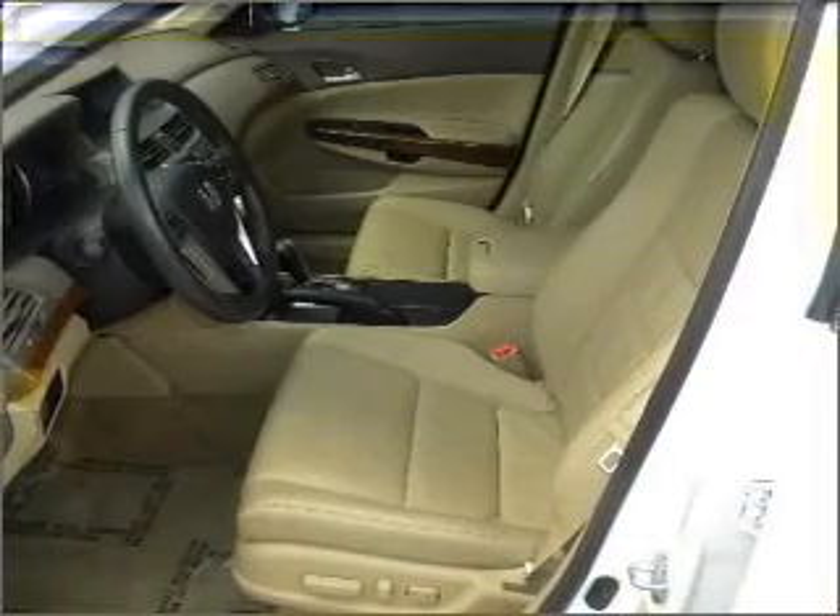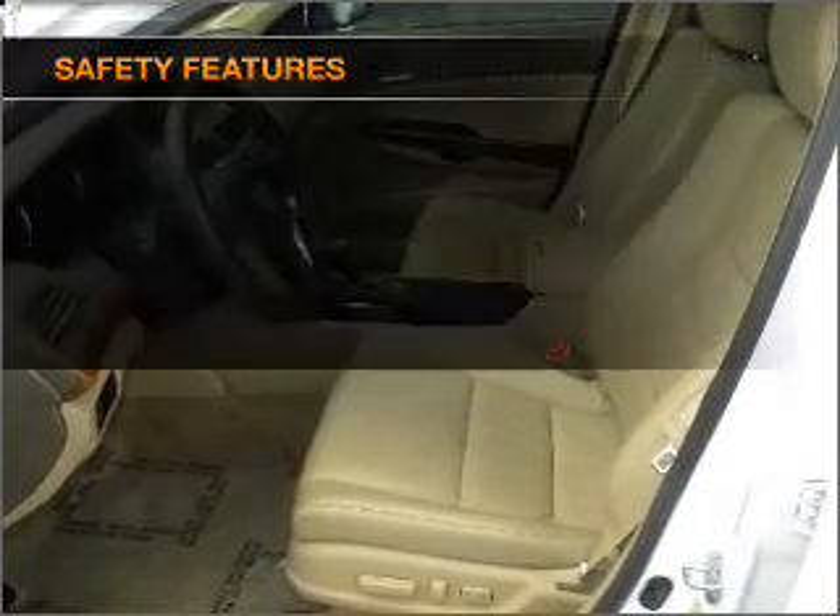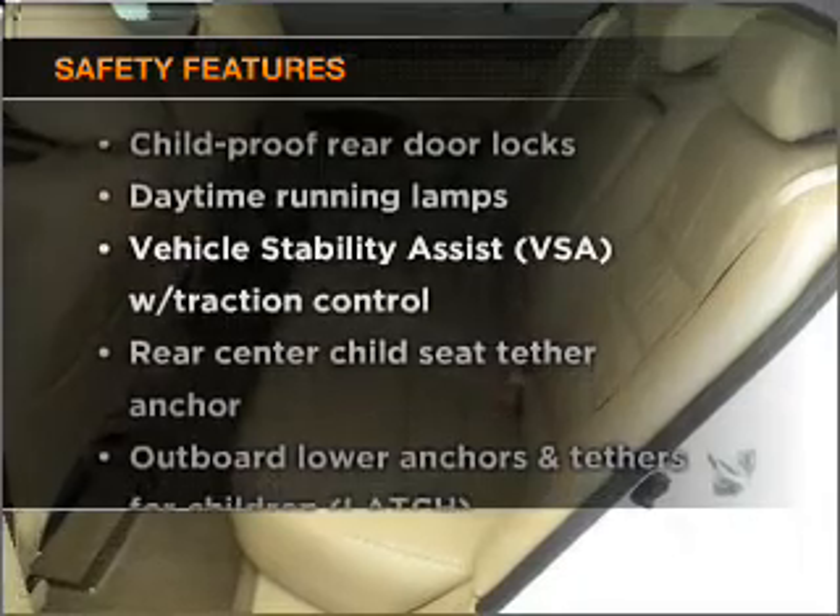Power door locks. Power windows. Power steering. Cruise control. And for your peace of mind, the following safety equipment is included.